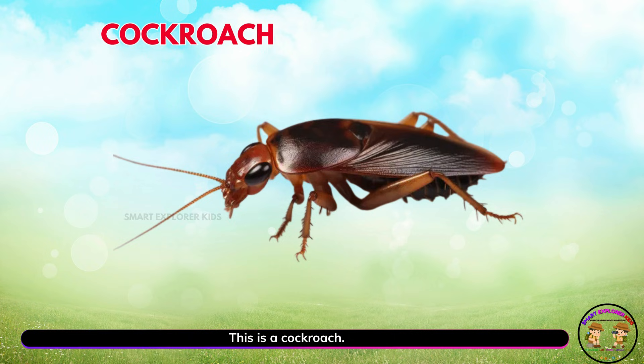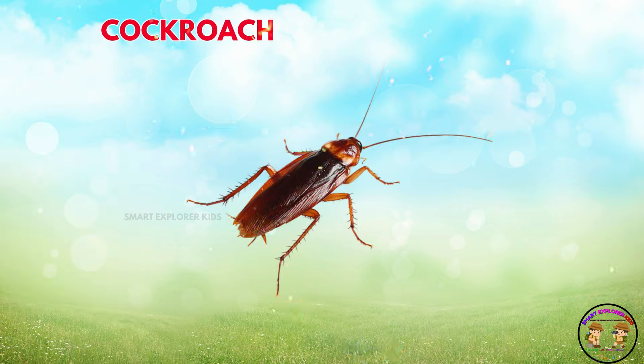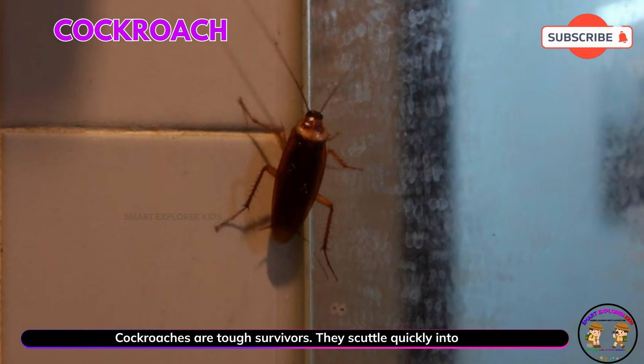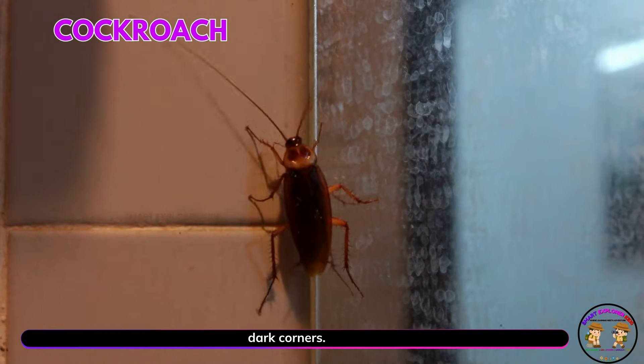This is a cockroach! Yay! Cockroaches are tough survivors. They scuttle quickly into dark corners.